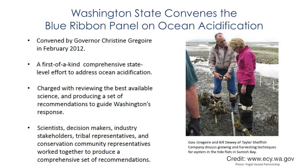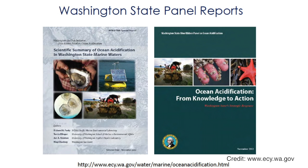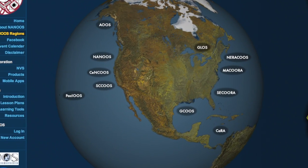In response to the oyster failures, Washington's governor convened a blue ribbon panel on ocean acidification. In 2012, the panel produced a scientific summary and key early actions Washington could take to combat ocean acidification in their local waters. That same year, the West Coast Governors' Alliance signed a two-year agreement with a focus on using ocean observing systems to address ocean acidification.